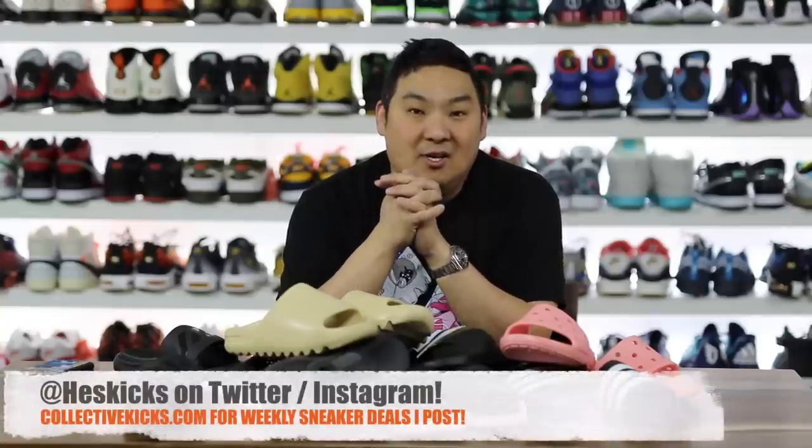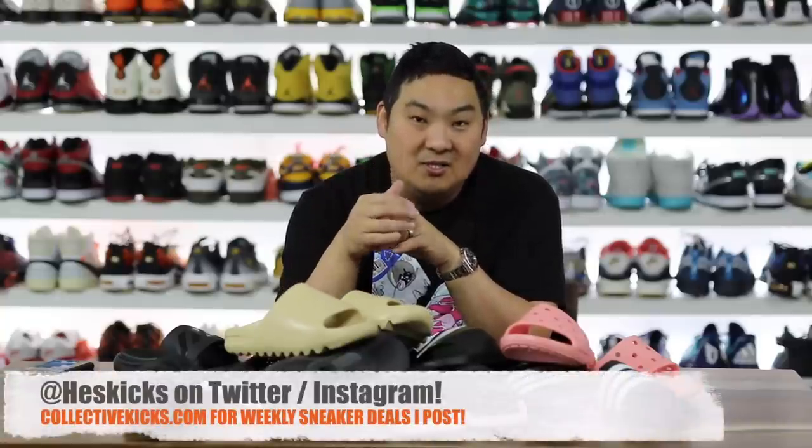What is going on guys, Hess here at collectivekicks.com. If you guys would like to shop this week's top sneaker deals that I curate for you guys, check the link in the description and happy shopping. Also, if you guys actually want to buy any of these slides out on the table, I will try to link all of them in order in the description as well.